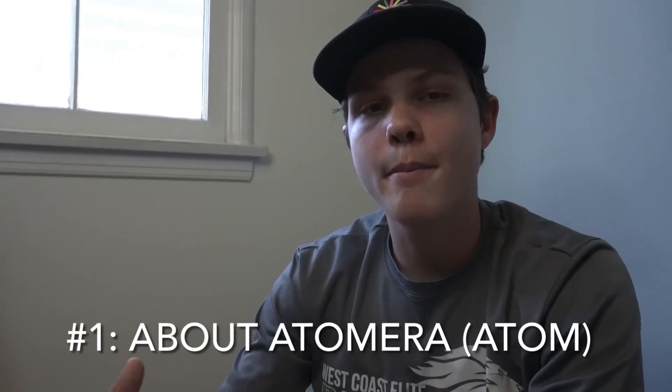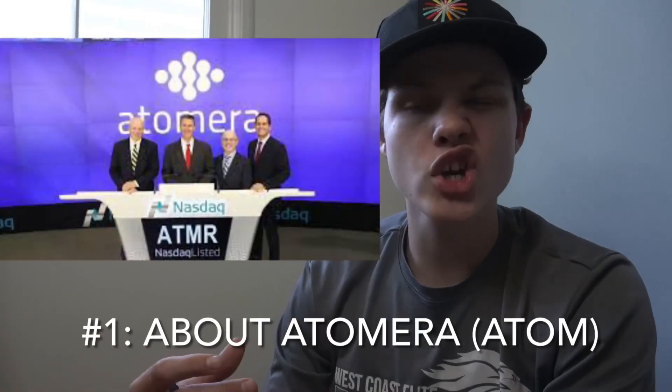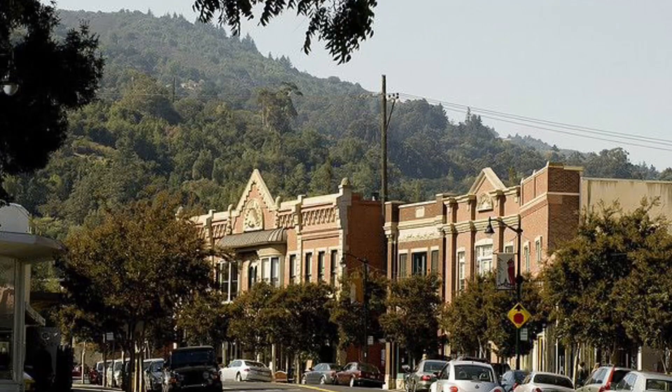Number one: about Atomera Inc, ticker ATOM. Atomera engages in the development, commercialization, and licensing of proprietary processes and technologies in the semiconductor industry. It developed Mears Silicon Technology, which increases performance and power efficiency in semiconductor transistors. The company was founded by Robert Mears on April 26, 2001, and is headquartered in Los Gatos, California.